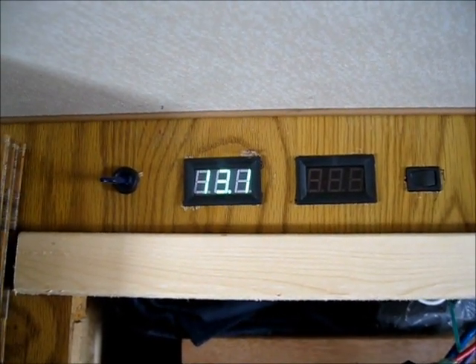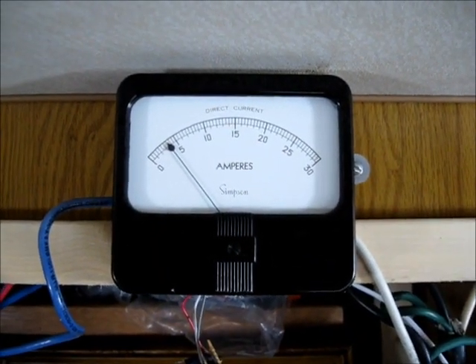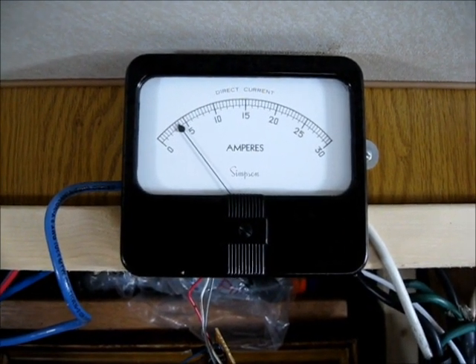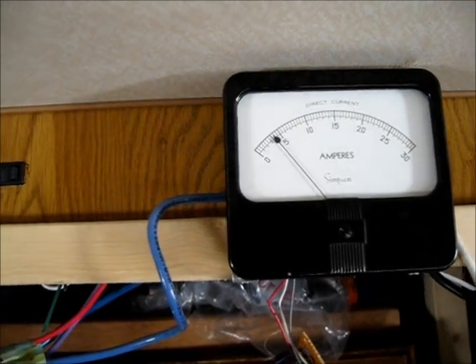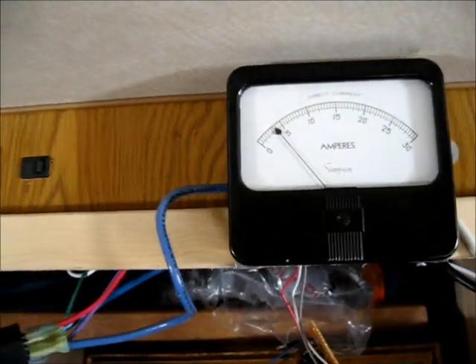The sun is shining brightly. I've got 13.1 volts so far, and I'm ranging between 4 and 5 amps, which isn't a lot, but it's definitely going to get me through this night a lot better than I've been the last few days. If my batteries top off and the sun shines all day, I'll be good.